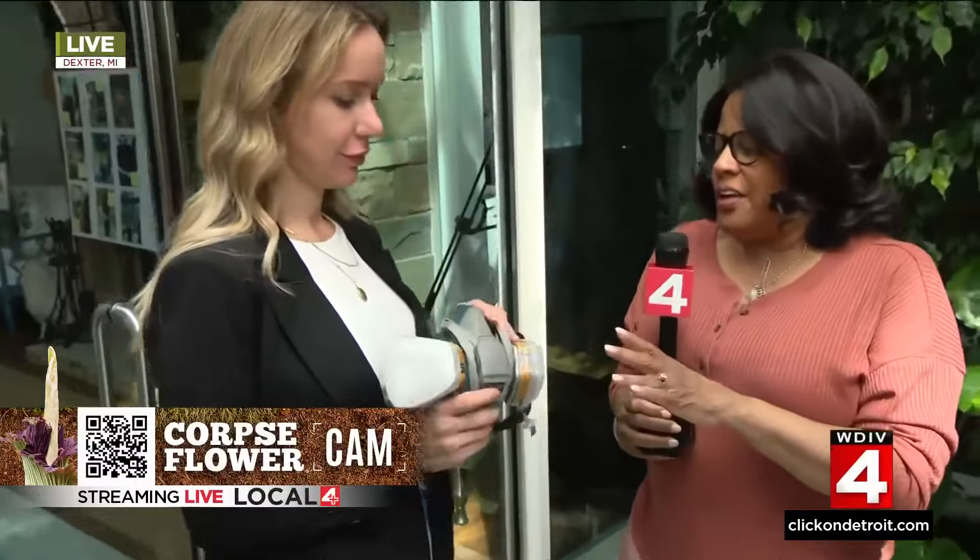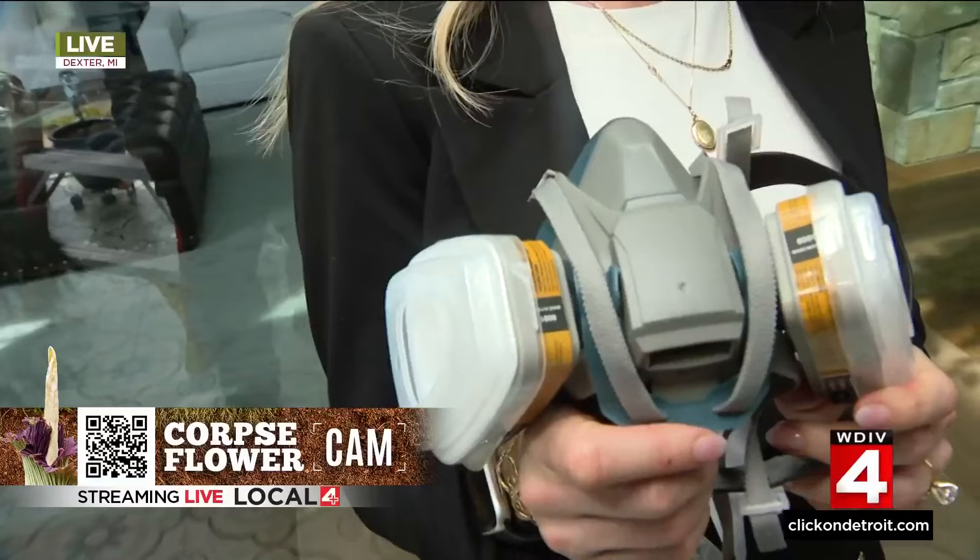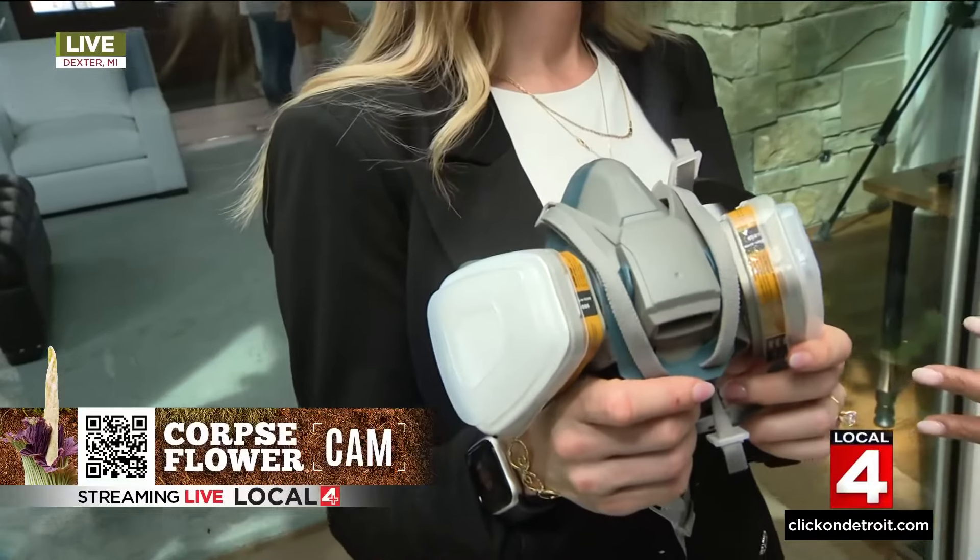It's such a beautiful flower. People are fascinated by the smell. So Barbie, you're showing us the breathing protection for your family — talk about what it was like last night because you said it really did get fairly unbearable.